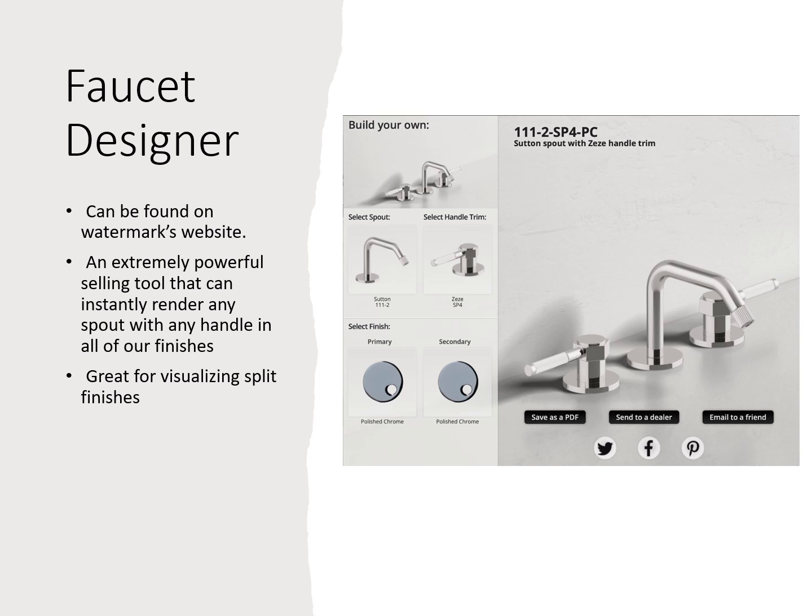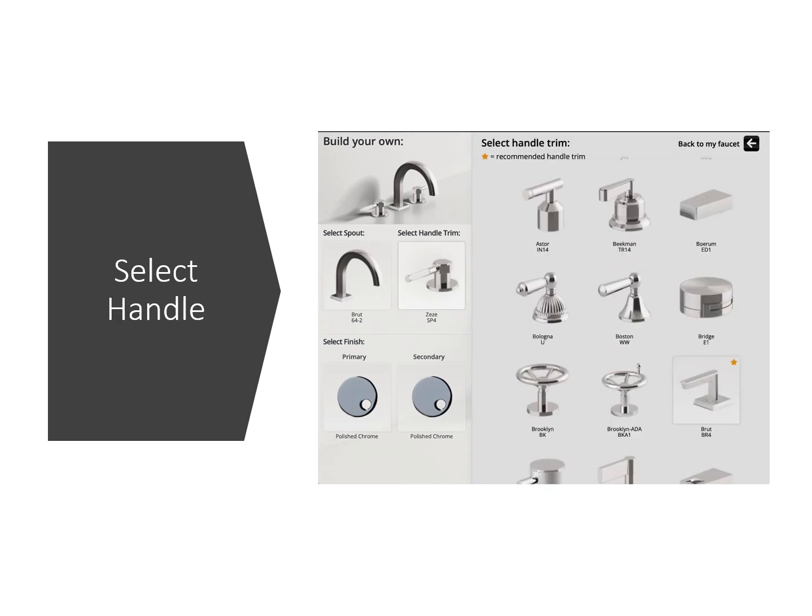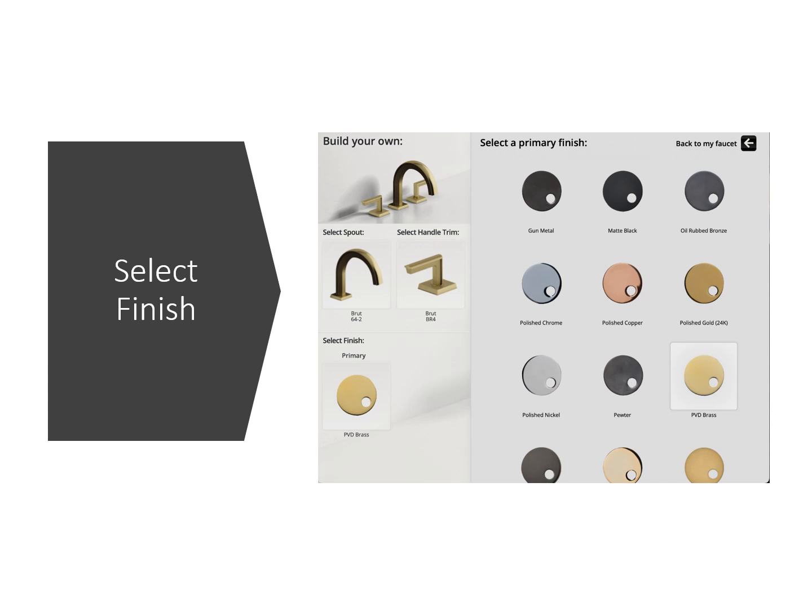Here we have the faucet designer, which can be found on Watermark's website. It's an extremely powerful selling tool that can instantly render any spout with any handle in all of our finishes — great for visualizing split finishes or designing a whole new custom faucet altogether. On the left side where it says 'Select Spout,' clicking that brings up a menu showing all spouts in the line where you can make a selection. After that, you'll go to select handle trim — we always show the recommended handle trim with a little star, but Watermark is a totally custom line, so you can mix and match any spout with any handle in any finish.